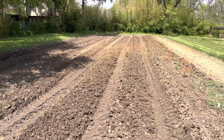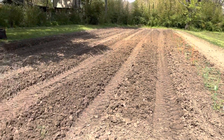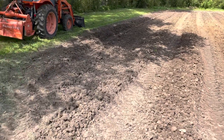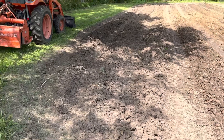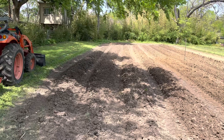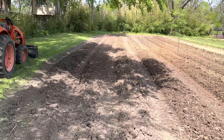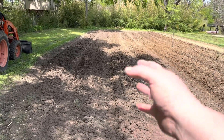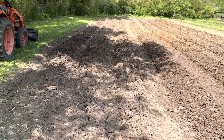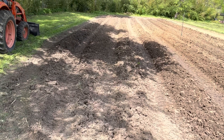You can see how I establish my rows — I just run the tractor down four or five times. I really want to cut this limb right here off the tree so I can utilize these three little rows right here for other stuff. I think I'm going to plant my potatoes up there by the house where I normally do.